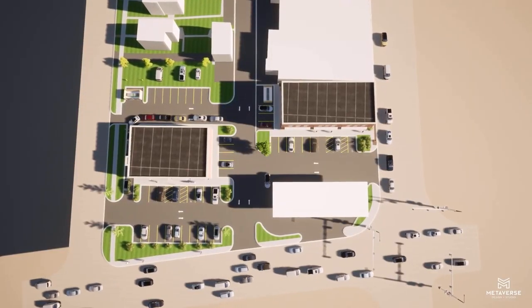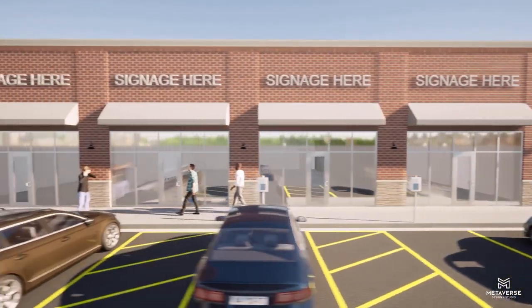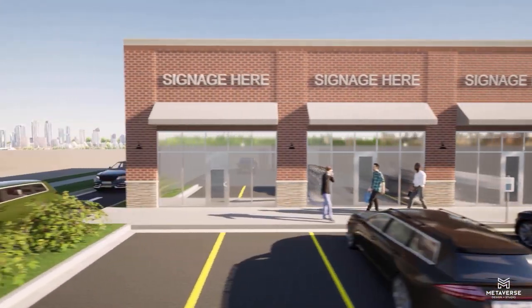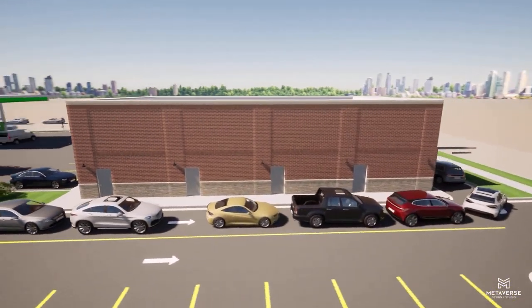At a later time, phase two of the project is planned to include a small strip mall next to the gas station with a drive-through option. Much consideration was given to ensure that the architectural look and feel would be compatible with existing Crete infrastructure.